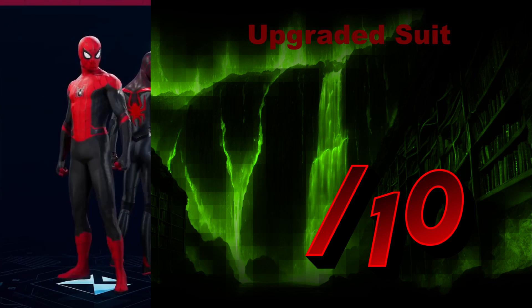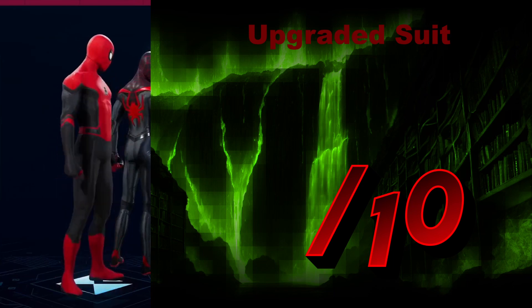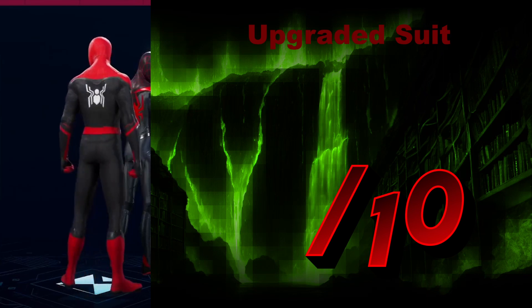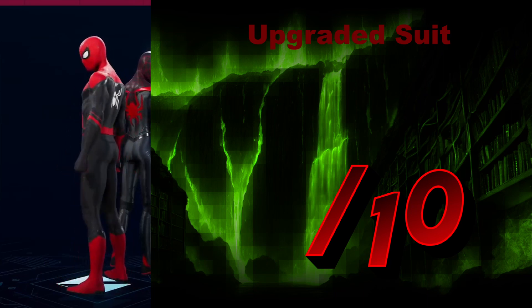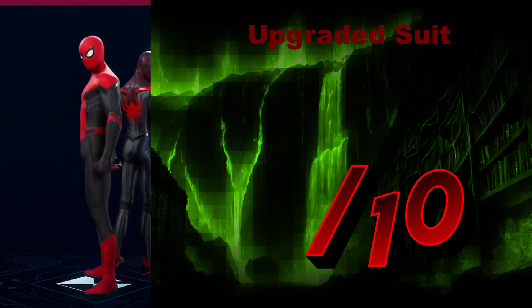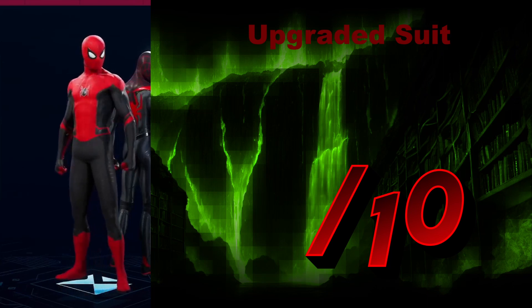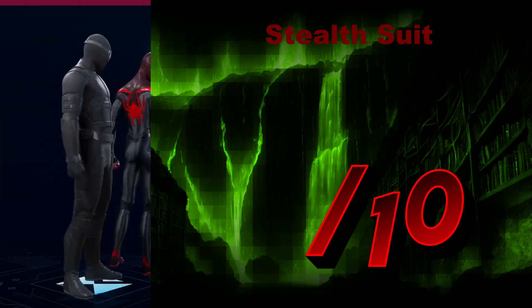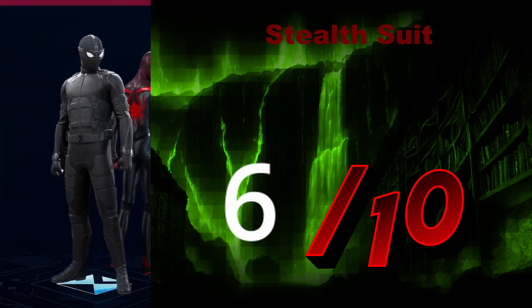The Upgraded Suit is just another reference and honestly doesn't stick out in my opinion. It's the updated classic suit from those movies. Black and red looks good, but I feel like it's rather lazy — it's essentially a palette swap of the other suit. I'm going to give it a 4 out of 10. The Stealth Suit — black, tactical. I'm not sure I enjoy the headbands around the top of the head, but we'll give it a 6 out of 10.